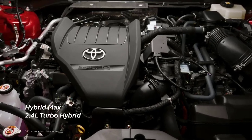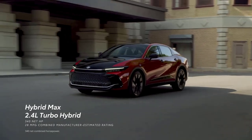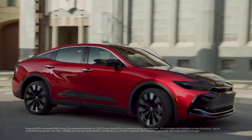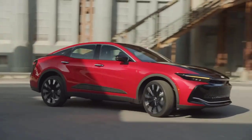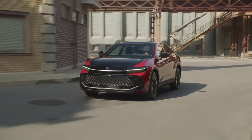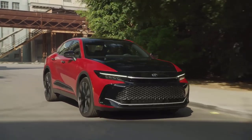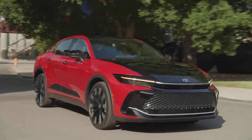Say hello to the Hybrid Max powertrain, available exclusively on the Platinum grade. This all-new turbocharged hybrid system has a whopping 340 net horsepower and an estimated 28 miles per gallon combined rating. Platinum further ups the ante with features like an adaptive variable suspension system and a high-output e-axle rear motor system, all of which ensures the right balance between great performance and refined road manners, whether carving up back roads or commuting around the city.